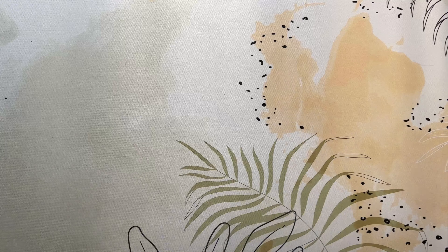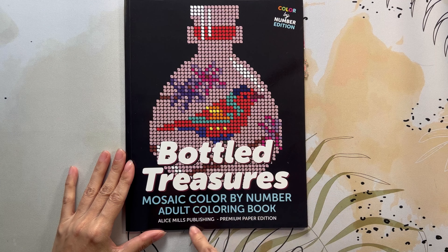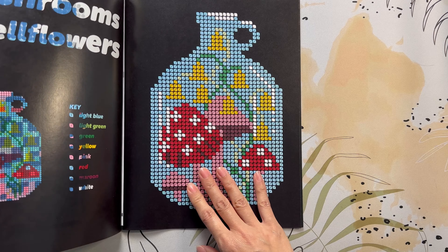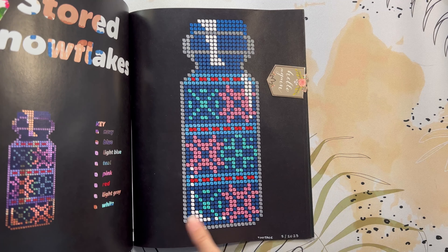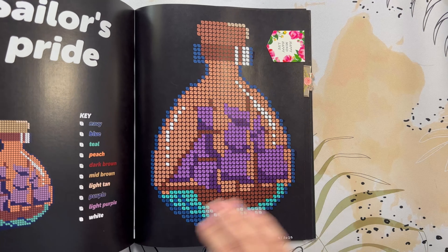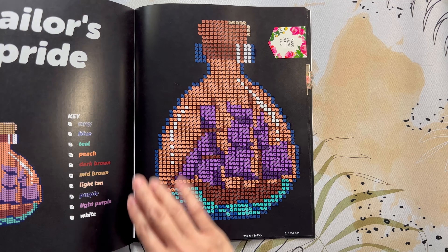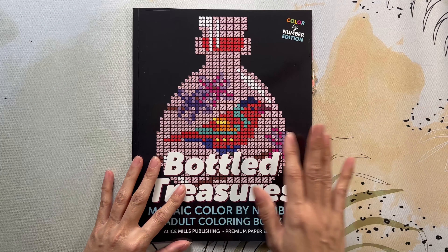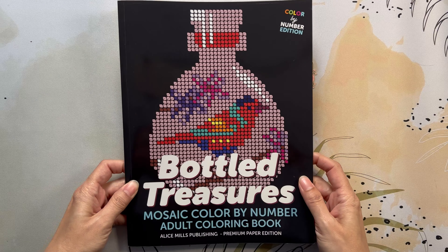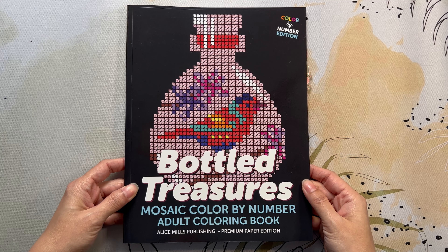Next I have Bottled Treasures Mosaic Color by Number by Alice Mills Publishing. I did two pages: Snowflakes and Sailor's Pride. Both are done with Tautree markers. These were ones I could get the gratification of completing in between other colorings — it's a fun book to color and complete.